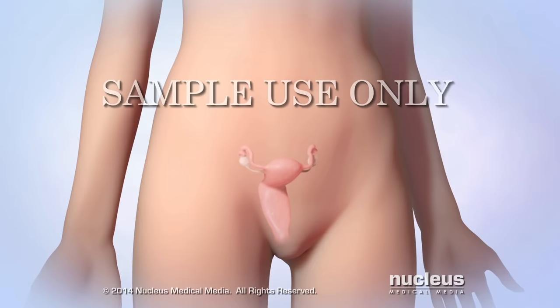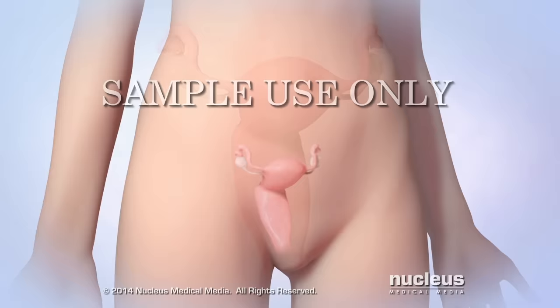In vitro fertilization is a process where a woman's eggs are fertilized outside her body, then placed back inside her body to help her get pregnant.